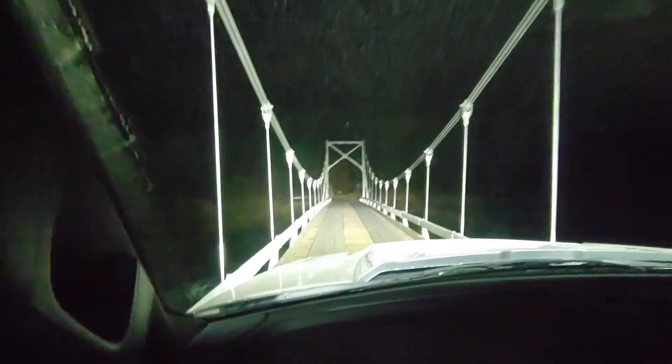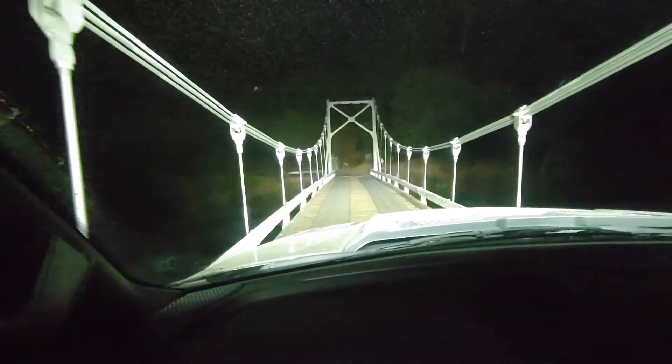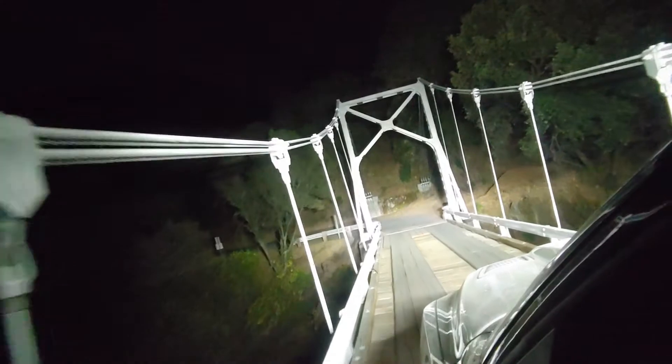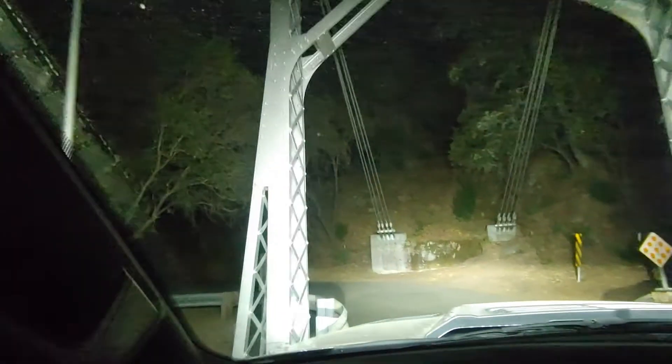I'll open my window. The other thing you would have to be mindful about are these cables that come down — your RV or trailer is probably too high to get underneath them.